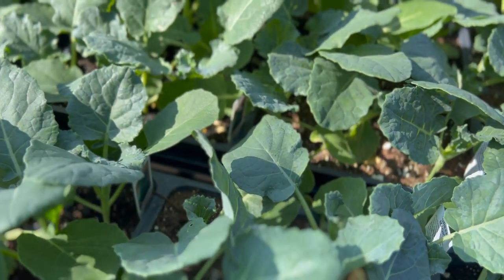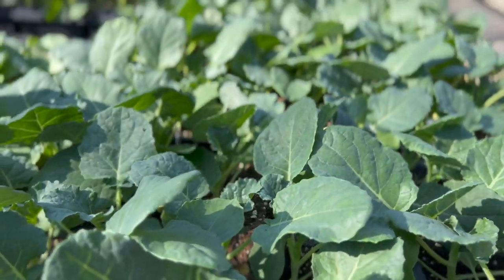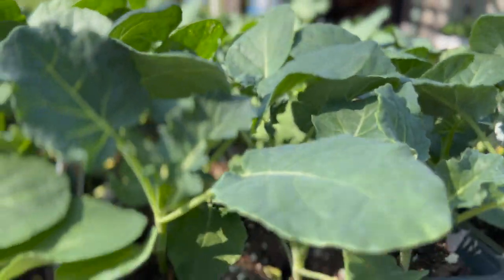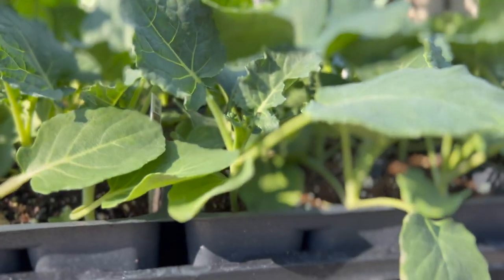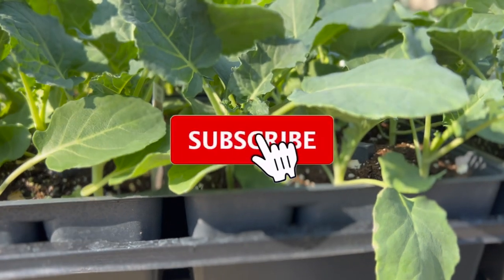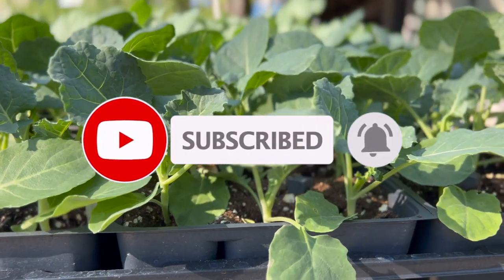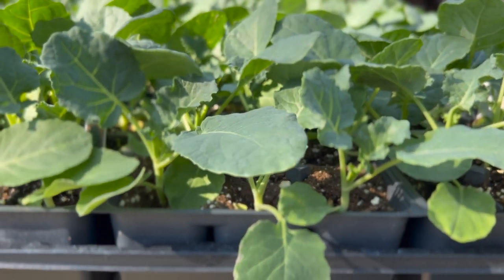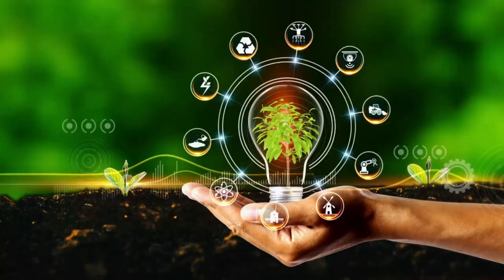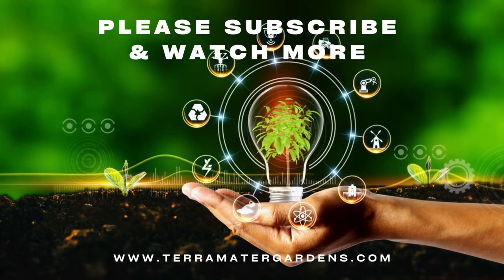Broccoli prefers a slightly acidic soil pH of six to seven. Try growing broccoli in an organic-rich soil, and fertilize seedlings and young plants to maintain steady growth. Use a balanced fertilizer, as too much nitrogen promotes excessive leaf growth; potassium and phosphorus encourage bloom production. Water regularly since broccoli grows best in moist but not soggy soils. Mulch to control weeds and retain soil moisture levels.